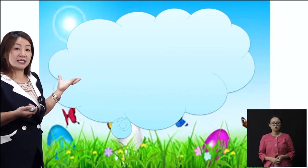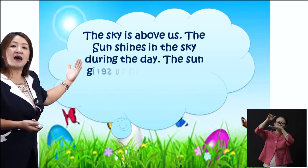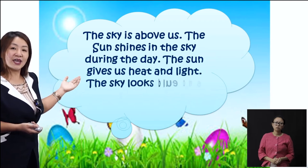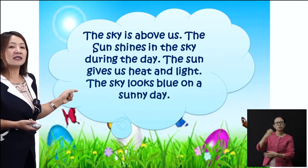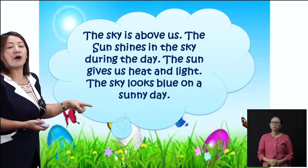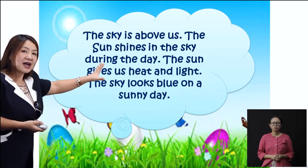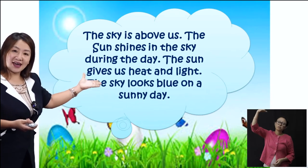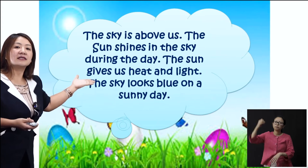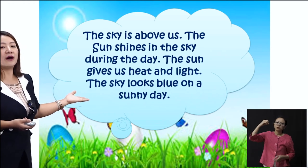Let us read out what we see in the sky. The sky is above us. The sun shines in the sky during the day. The sun gives us heat and light. The sky looks blue on a sunny day. You please repeat after me: The sky is above us. The sun shines in the sky during the day. The sun gives us heat and light. The sky looks blue on a sunny day.